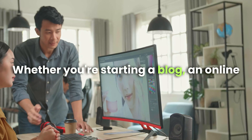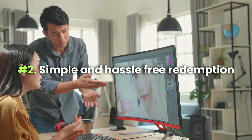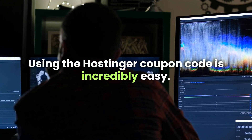Whether you're starting a blog, an online store, or a professional portfolio, this discount is the perfect way to get started. Second, simple and hassle-free redemption: using the Hostinger coupon code is incredibly easy.